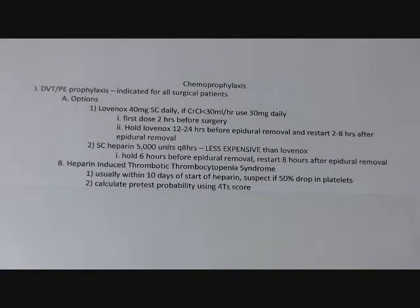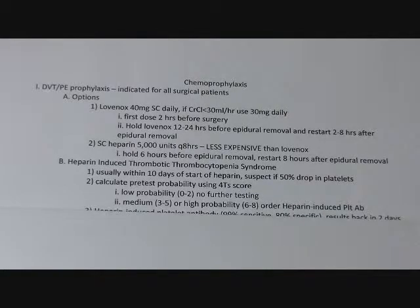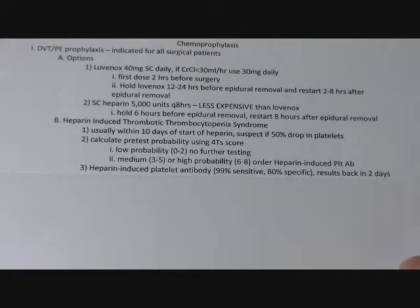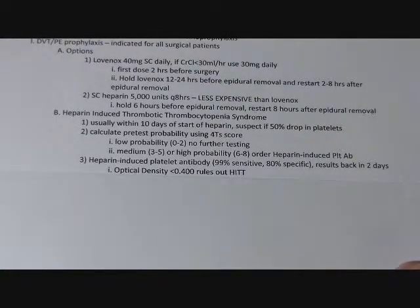You have to watch out for HIT. It usually starts within the first 5 to 10 days after a patient has been on heparin or Lovenox. There's a 4T score you can look up. If a patient has a moderate or high probability on the 4T score, you want to get a screening for HIT. First, you use the heparin-induced platelet antibody test — it costs around $200 to $300, is very sensitive, and returns results quickly. It's also a semi-quantitative test, so an optical density less than 0.4 pretty much rules out HIT.